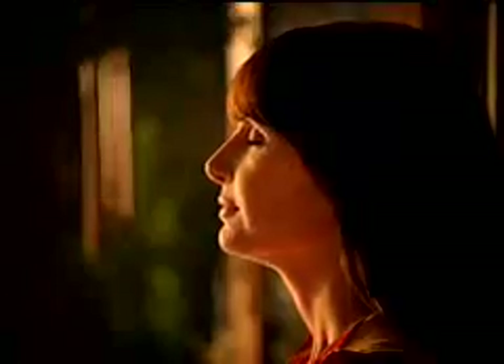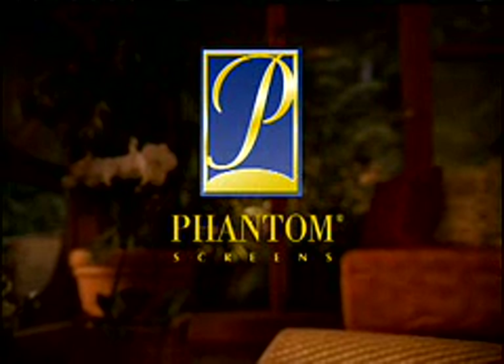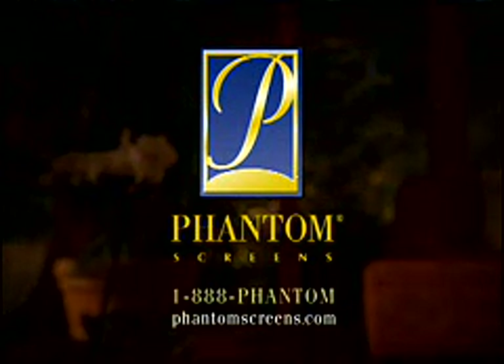It feels good to be in tune with your environment — to see its true beauty, experience its tranquility. What cannot be seen is often most beautiful. Phantom Screens are out of sight until you need them. Their true beauty is that they are not screens. They are Phantom Screens. One triple eight, Phantom.